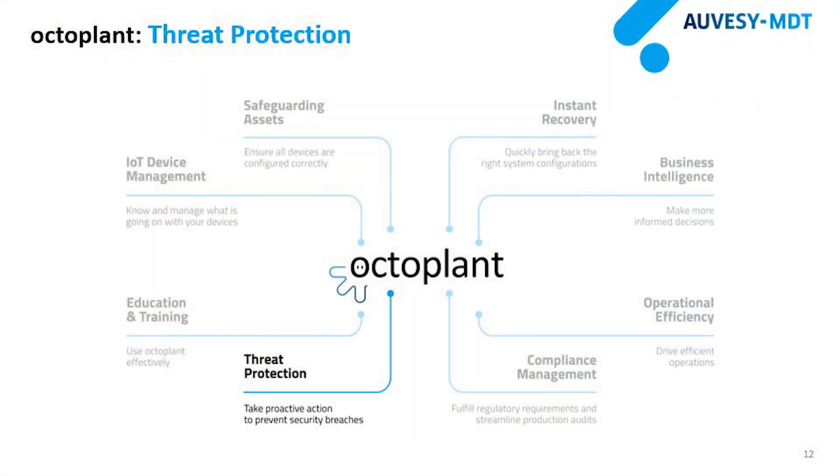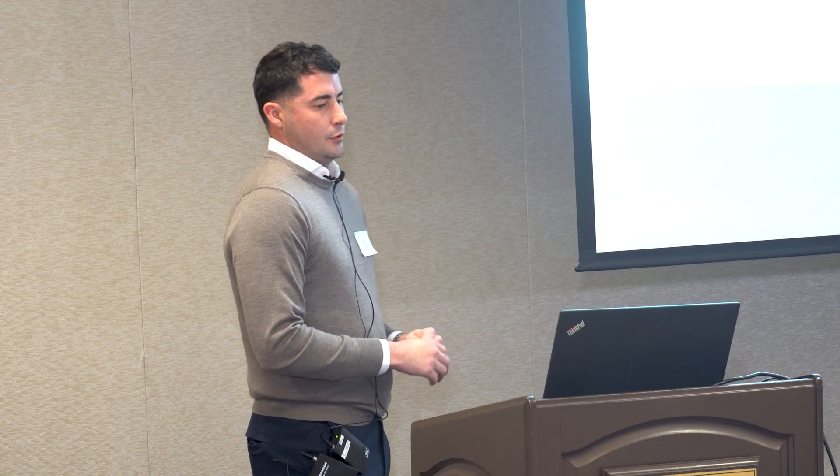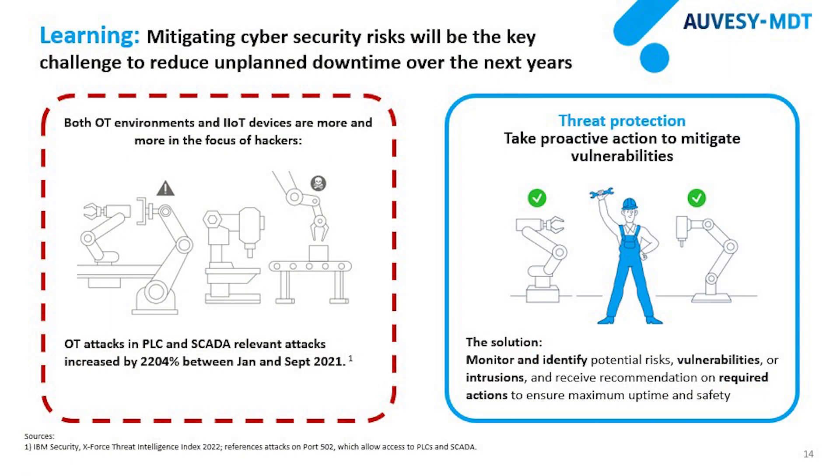With OctoPlant's threat protection, you can conduct performance and security checks to understand the security level of your assets and get tangible recommendations. You also receive a complete vulnerability exposure report. You can generate reports and do active scans on your OT system. In January 2021, OT-relevant attacks increased by 2,204%, which is huge. With our threat protection piece, you can monitor and identify vulnerabilities and receive fixes for those vulnerabilities in your OT layer.